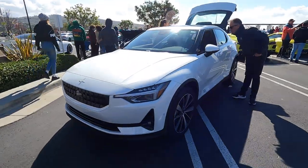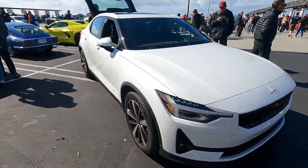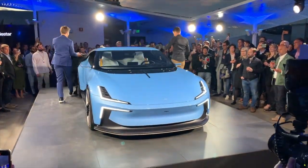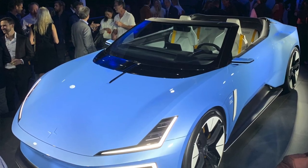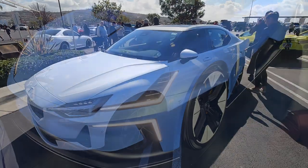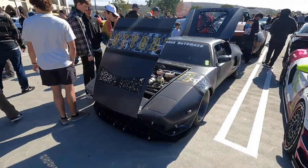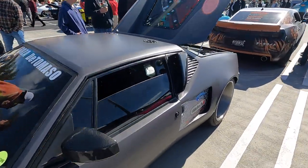It's always great to have the guys from Polestar here at South OC Cars and Coffee. This is the P2, their first all-electric car. We went to the showcase of the new O2 earlier this week — what an amazing car. I think it's one of the prettiest cars I've ever seen, and if that's the future of Polestar, it's a very bright future. Check out their website at polestar.com.